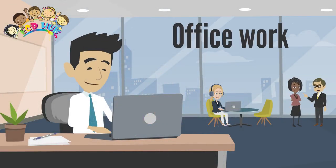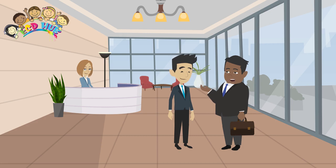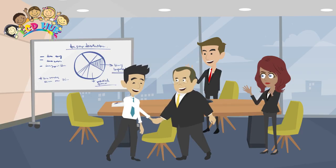An office is a room where professional duties and administrative work is carried out. The details of the work depend on the type of business that you are involved in, but will usually include using computers, communicating with others by telephone or fax, and keeping records and files.